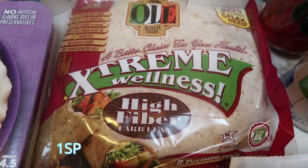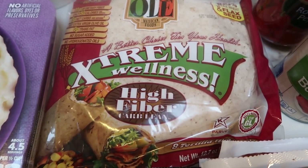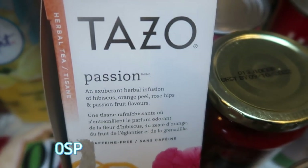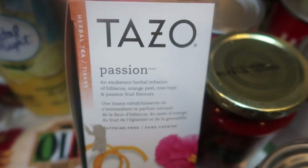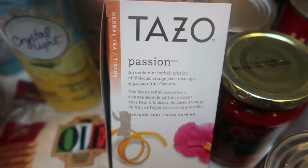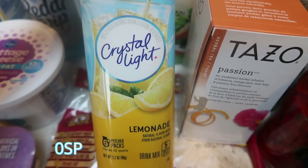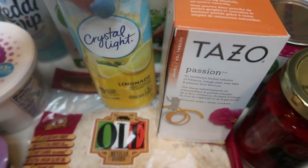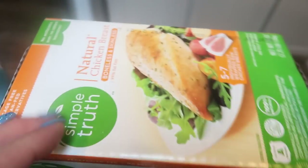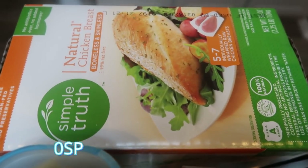I grabbed some Olay wraps for an upcoming recipe — I'm really excited about this. I'm going to be making some copycat quesadillas for my lunches so I needed those wraps. I also grabbed the Tazo passion tea because I'm going to be making the copycat passion tea lemonade from Starbucks. I got this idea from Jess over at WW Journey to Healthy — she has a fabulous YouTube channel so make sure you check her out. I also needed the Crystal Light lemonade pitcher-size packets. We're going to mix these two together and it makes such a delicious summertime tea.